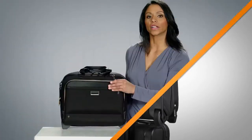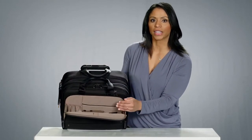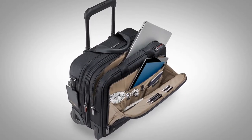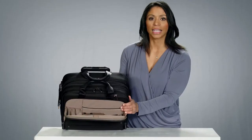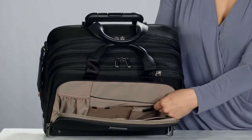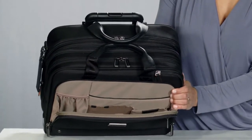The front organizer section features elastic slips with leather tabs to organize your tech essentials like cords and USB drives. There is a padded tablet pocket as well as a blouse pocket for larger accessories like a power brick or sunglasses, and an RFID blocking pocket with discreetly hidden credit card slots to protect against unauthorized scanning of your personal data.